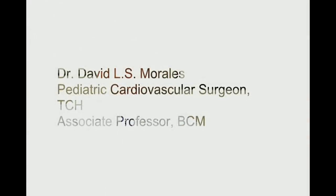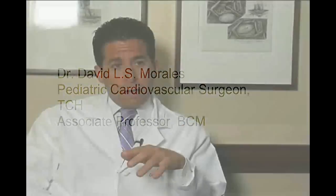Jordan's a young man that we've known here at Texas Children's Heart Center for quite some time now. He was born with a very rare defect in which his heart, instead of facing to the left like everyone's heart, faces to the right. Also, the two main arteries that leave his heart are switched, and that is called corrected transposition and dextrocardia.